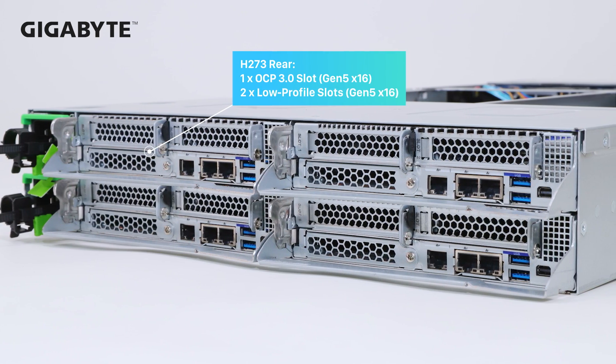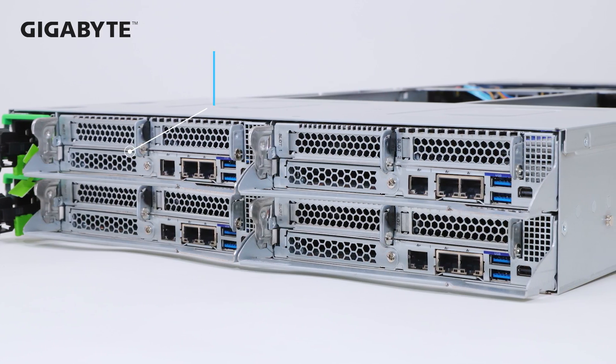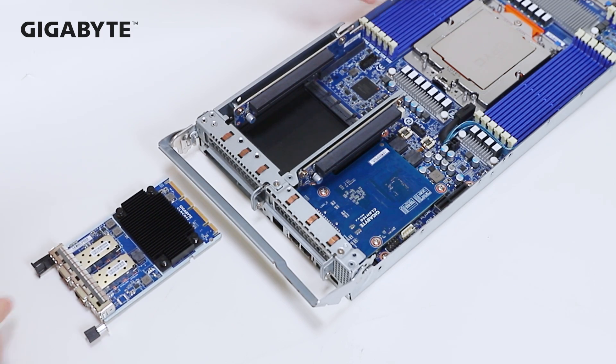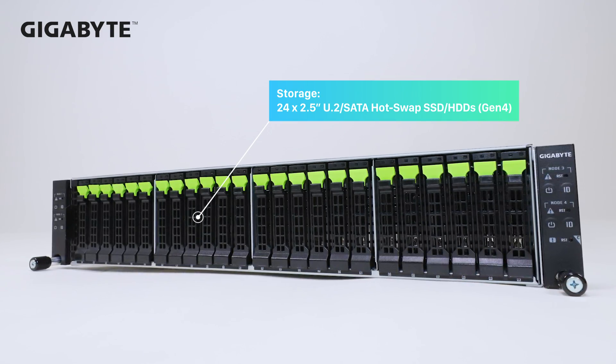On the rear I/O, each node can support one OCP 3.0 NIC and two low-profile PCIe add-on cards, all at PCIe Gen 5 x16 bandwidth. For front storage, there are 24 2.5-inch bays.